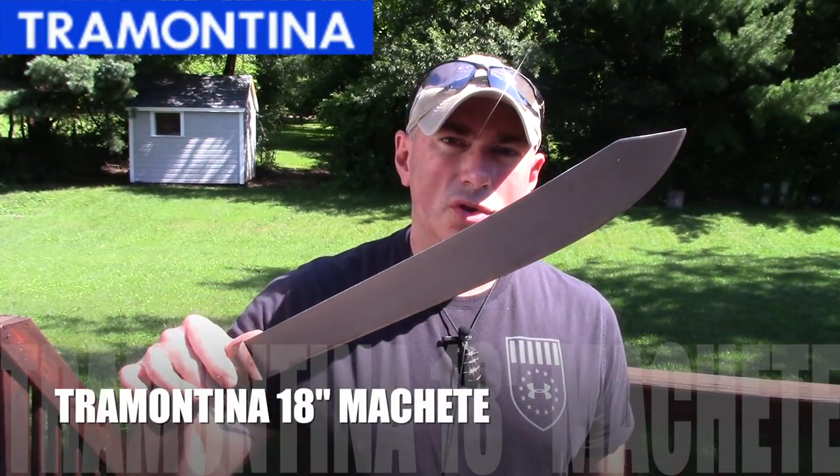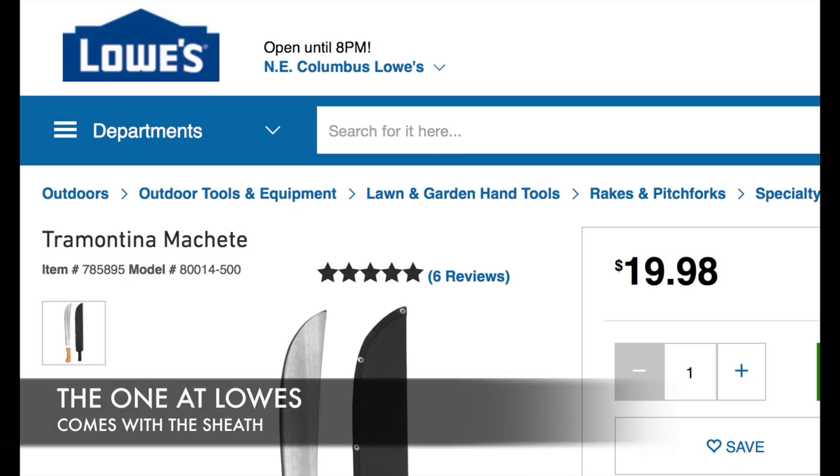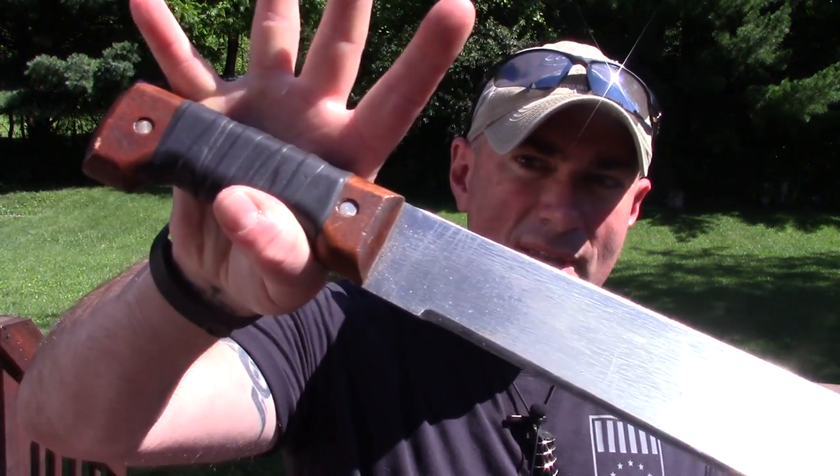Another one that pretty much never changes when it comes to machetes — price varies on these, depends on where you get them. I've seen them as low as $10. I've been told they've been showing up at Lowe's lately. That's just the tried and true Tramontina 18-inch machete. Easy to modify: I put a drop point on it, shaped the handle, wrapped it, stained it, sharpened it. This thing holds up and has stood the test of time. They've been around forever and will last forever if you take care of them. When it comes to machetes, just stick with the classic and you'll have no problems.